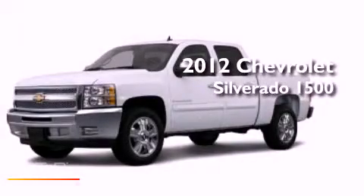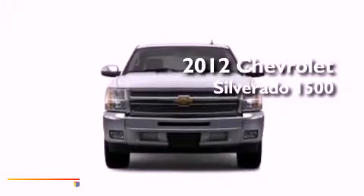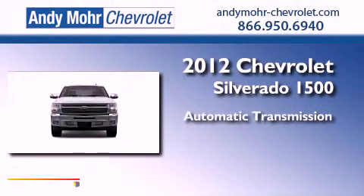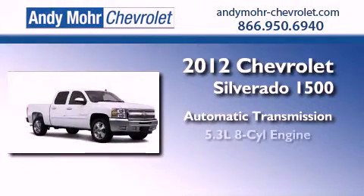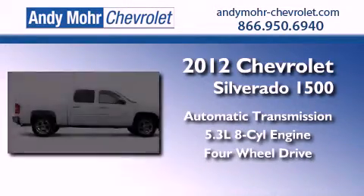This is a brand new 2012 Chevrolet Silverado 1500. This truck has an automatic transmission, a 5.3-liter V8, and the added capability of four-wheel drive.